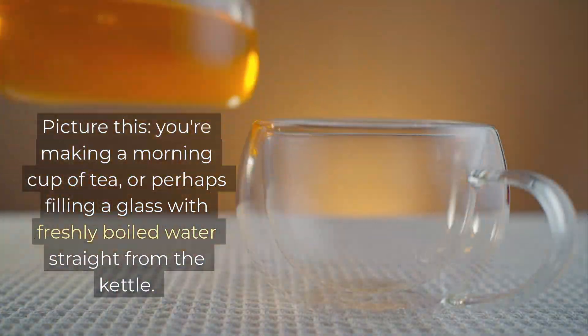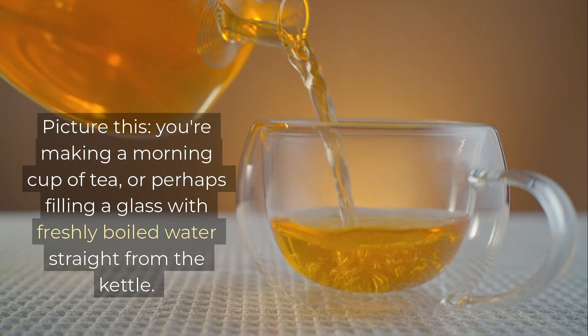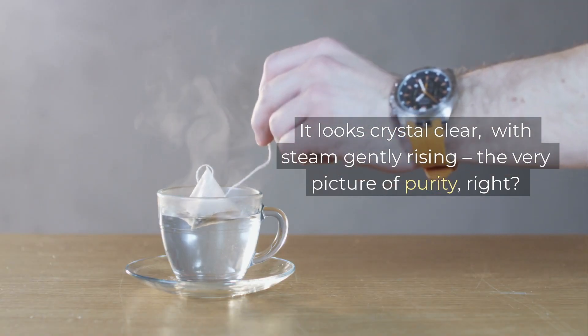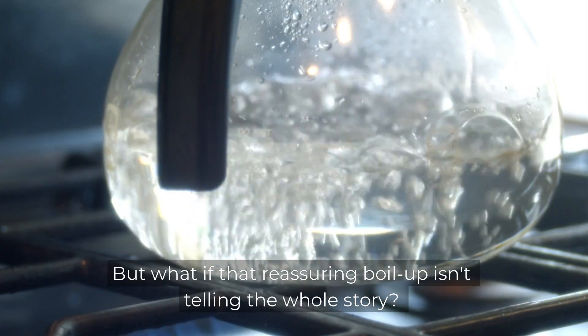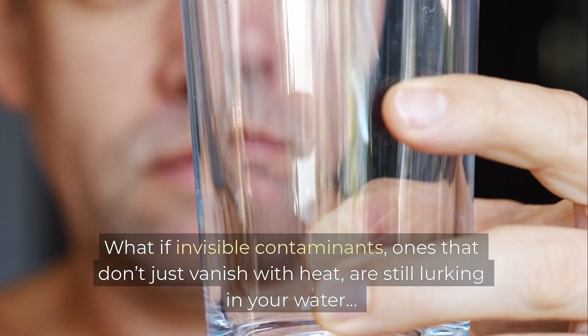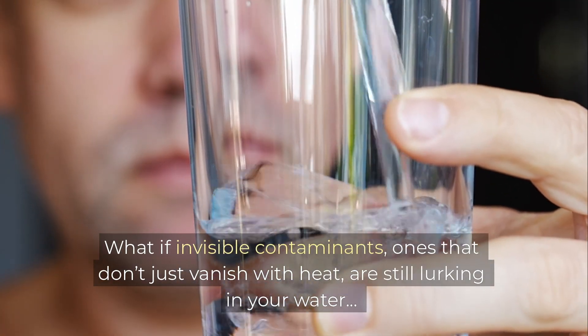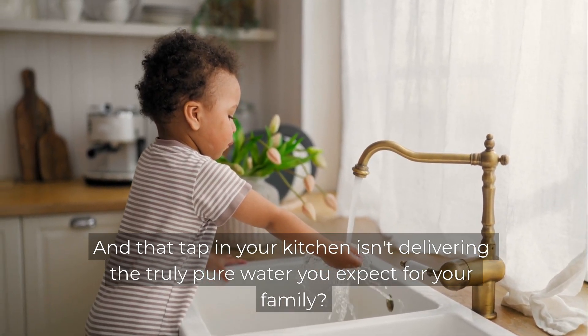Picture this. You're making a morning cup of tea, or perhaps filling a glass with freshly boiled water straight from the kettle. It looks crystal clear, with steam gently rising — the very picture of purity, right? But what if that reassuring boil isn't telling the whole story? What if invisible contaminants, ones that don't just vanish with heat, are still lurking in your water, and that tap in your kitchen isn't delivering the truly pure water you expect for your family?